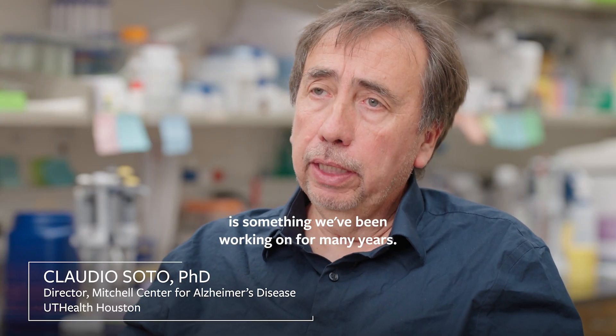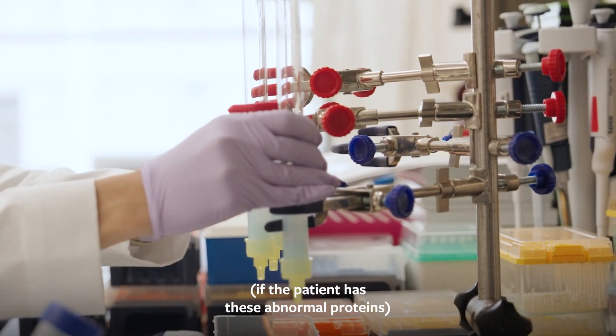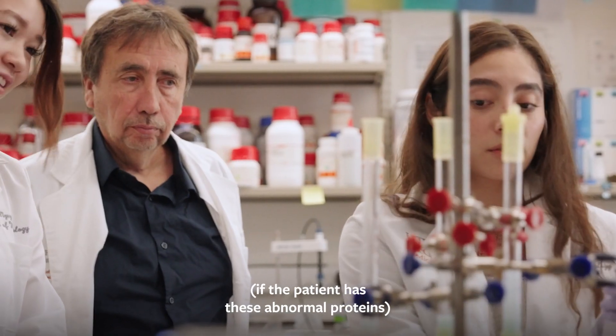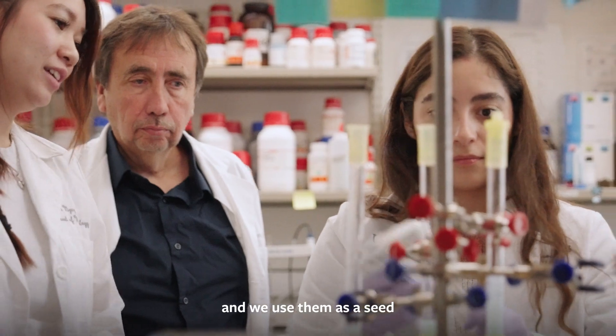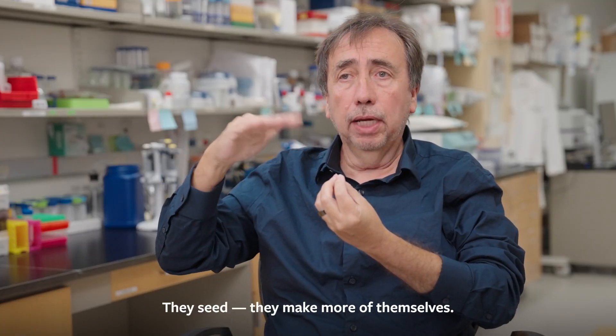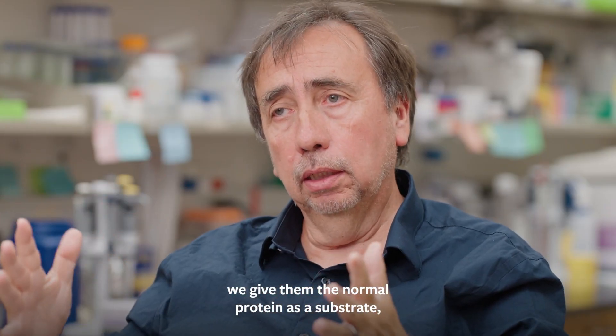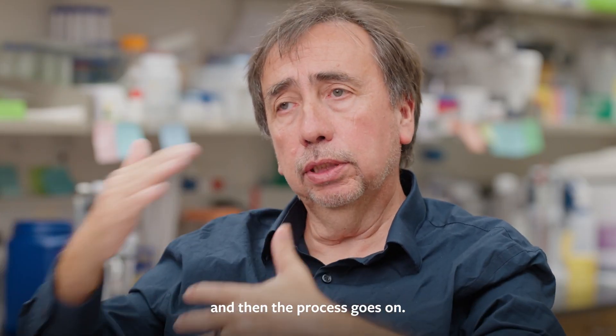The seed amplification assay is something we've been working on for many years. What we do basically is take from the biological fluids. If the patient has these abnormal proteins, we use them as a seed — because this is what they do in the brain: they seed, they make more of themselves. We give them the normal protein as a substrate and then the process goes on.